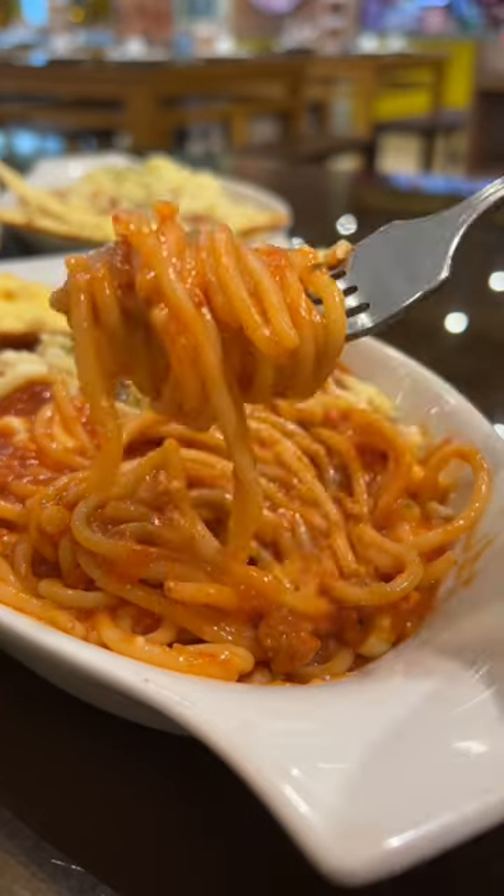Next, I tried their Classic Spaghetti, which in my opinion could be more on the sweeter side. I genuinely enjoyed their Garlic Parmesan Wings, and I would order this again.